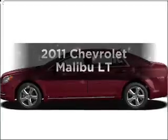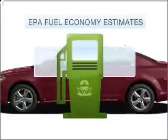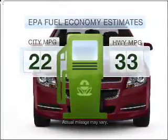Check out this 2011 Chevrolet Malibu. This is the set of wheels you've been looking for. Better gas mileage means better long-term driving, and this ride delivers with a great low fuel consumption rate.